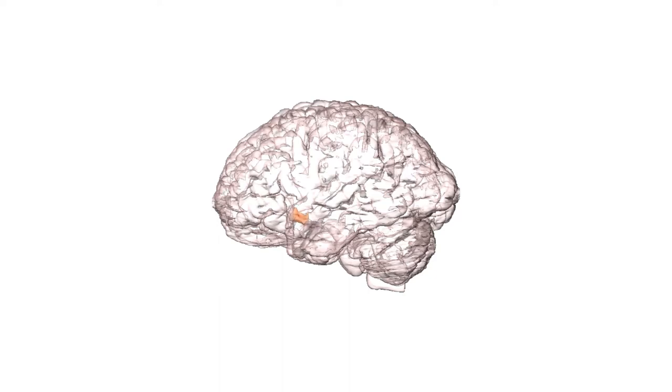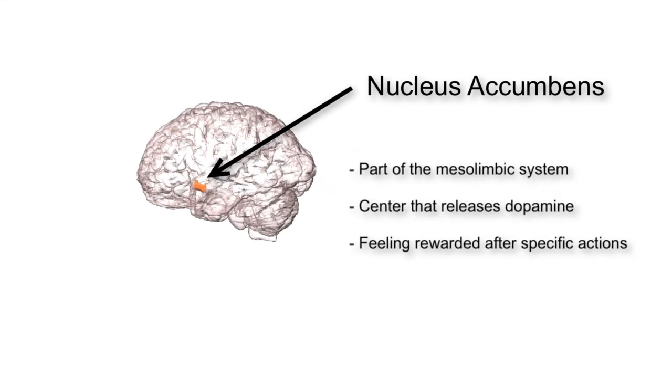This structure is called the nucleus accumbens. It is also part of our mesolimbic system or reward pathway, and acts as the dopamine-releasing center of the brain. This structure plays a role in associating rewarding feelings towards specific actions. I am going to be mentioning names of different hormones, which I will discuss in more detail later in the video when we get to the medications.